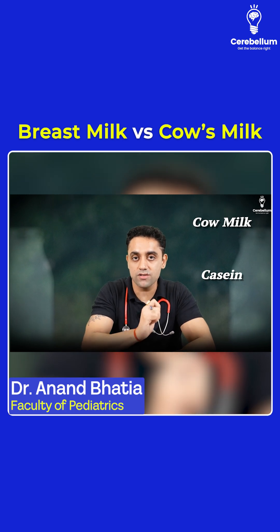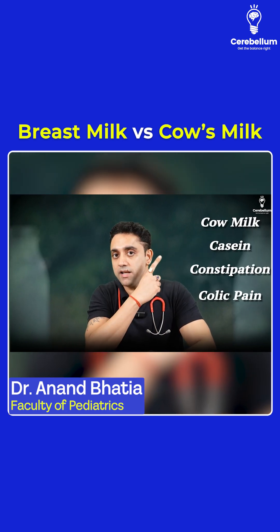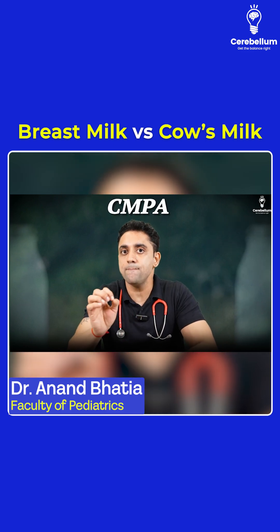Casein basically causes colicky pain, meaning stomach pain and constipation. So four C's are very important: cow's milk is rich in casein, which causes constipation, colicky pain, and a problem known as CMPA.